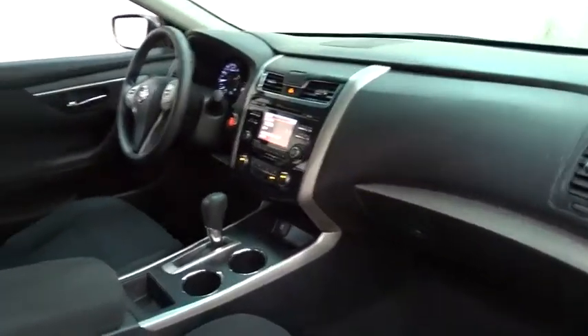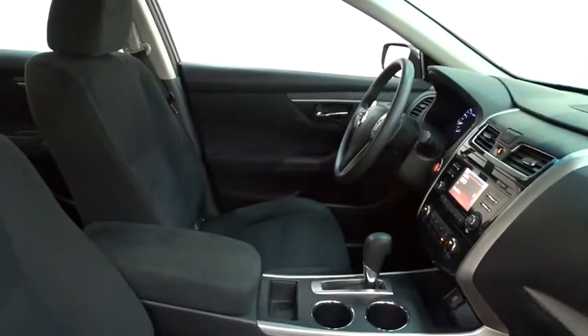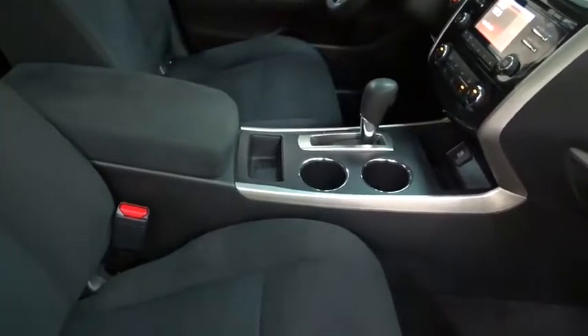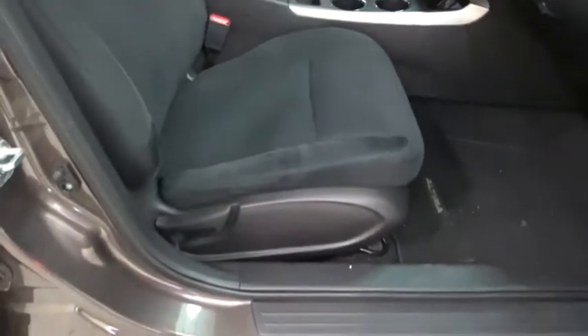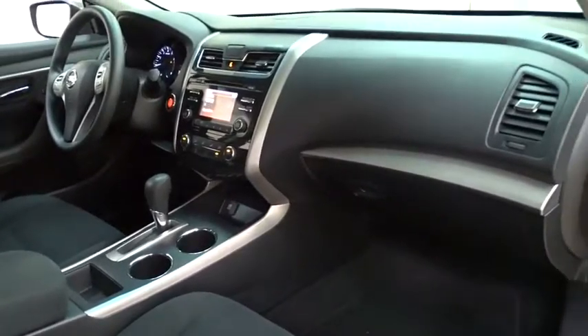Here are some of this vehicle's great options: steering wheel audio control, stability control, keyless entry, traction control, anti-lock braking system, backup camera, Bluetooth, adjustable steering wheel, power steering, keyless start, cruise control, four-wheel disc brakes.